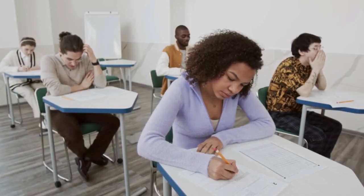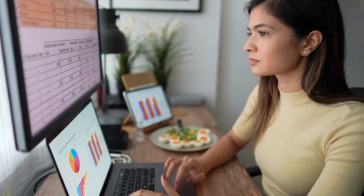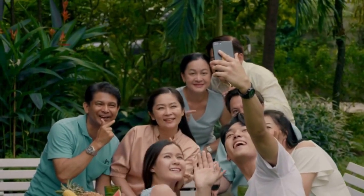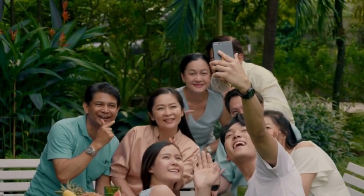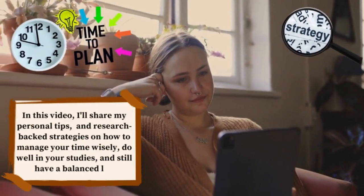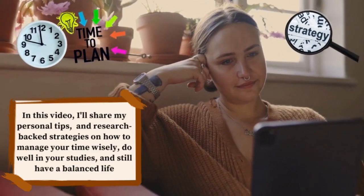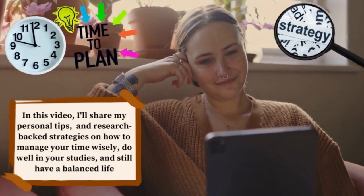As an undergraduate student, I know how tough it can be to balance academics' responsibilities, job, and social life. But don't worry, I've learned some great time management tricks that have made me more productive and helped me understand my subjects better. In this video, I'll share my personal tips and research-backed strategies on how to manage your time wisely, do well in your studies, and still have a balanced life.